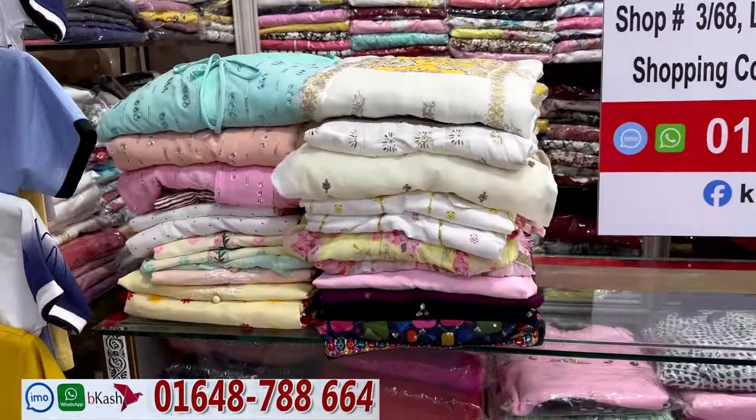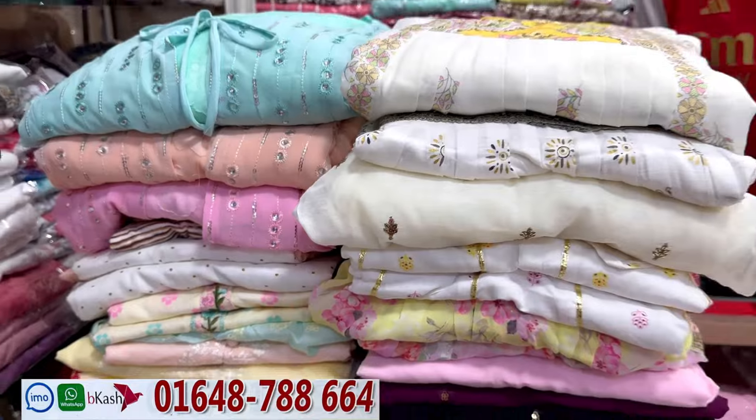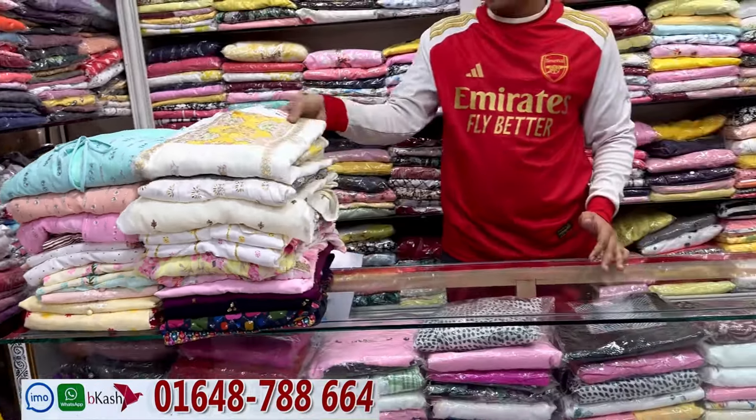Assalamualaikum, welcome back to my channel — a shopping guide. It's a great dress for you. I'm going to go for a short look at this dress.